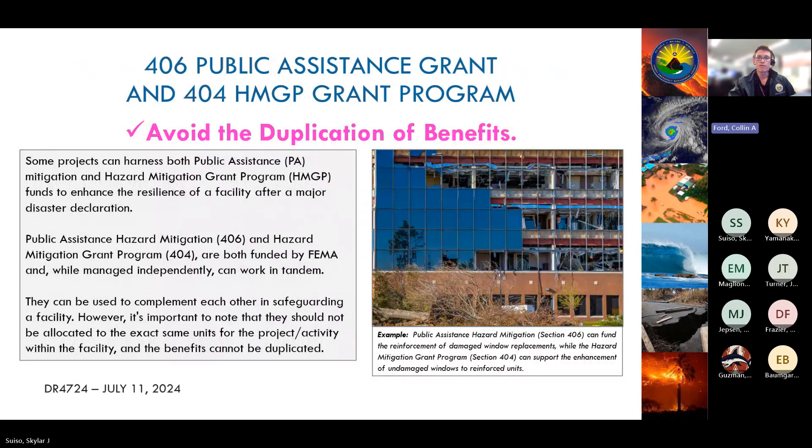406 mitigation can be used to complement and enhance HMGP, also known as 404. This is only open to Maui County for the 4724 HMGP. You may use both PA mitigation and HMGP mitigation funds to implement mitigation measures on the same facility, but not for the same work. These grants — Public Assistance Hazard Mitigation 406 and Hazard Mitigation Grant Program 404 — are funded by the same agency but managed independently. Feel free to reach out if you'd like some examples of what these projects may look like.